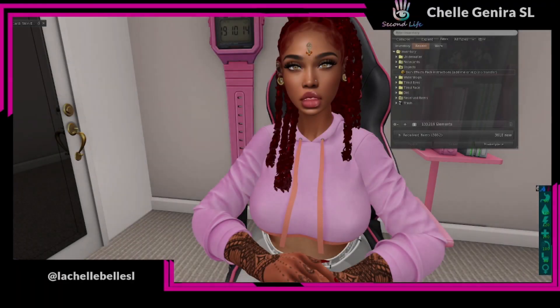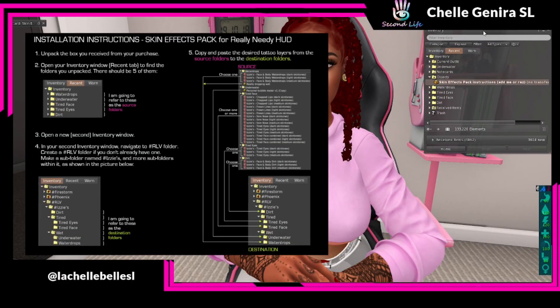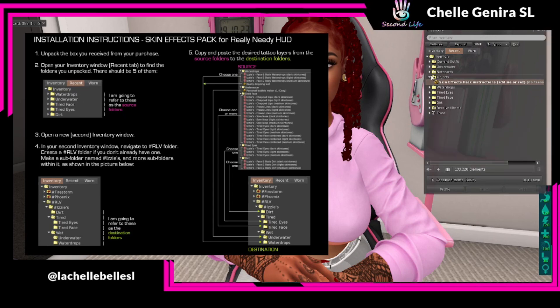So now let's go through the setup instructions. This is really, really easy. Step one: unpack your box, which you already did. Step two: open your inventory window — it should be under the Recent tab — and find the folders you unpacked. She refers to these as the source folders. As you can see, there are the water drops, the underwater, the tired face, the tired eyes, and the dirt folders.